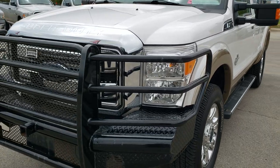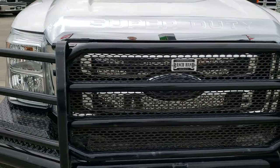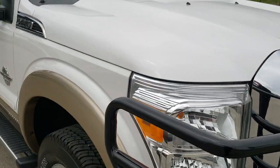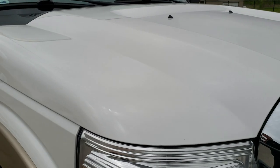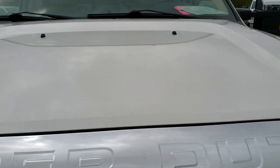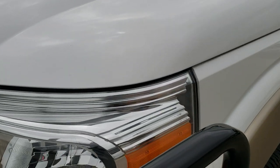Today we are checking out this super clean 2014 Ford F-250 Super Cab Short Box. This truck has the 6.7 liter Power Stroke diesel. From this HD video you will be able to tell that this truck is extremely clean all the way around, inside and out.